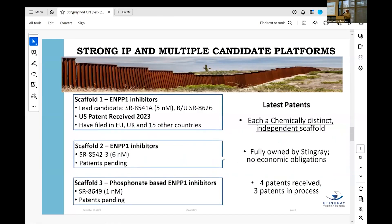On the business side, we have great patent coverage: four patents received, three patents in process, all fully owned by Stingray with no economic obligations to any university — we did all our own chemistry and biology. Each of the three scaffolds we have is chemically distinct and independent, giving us great diversity across our platform.